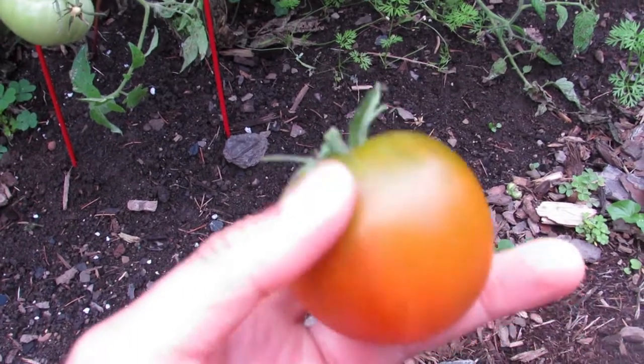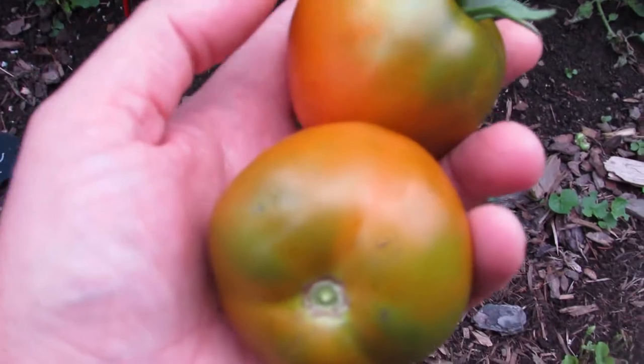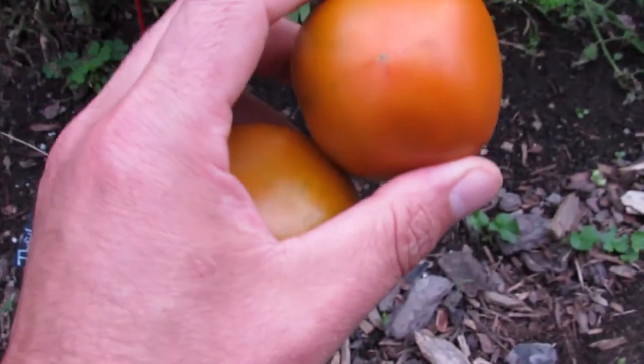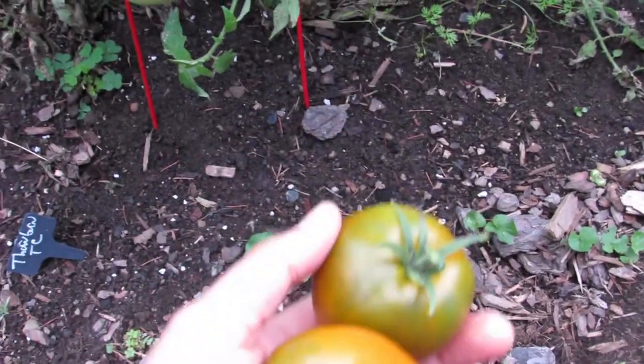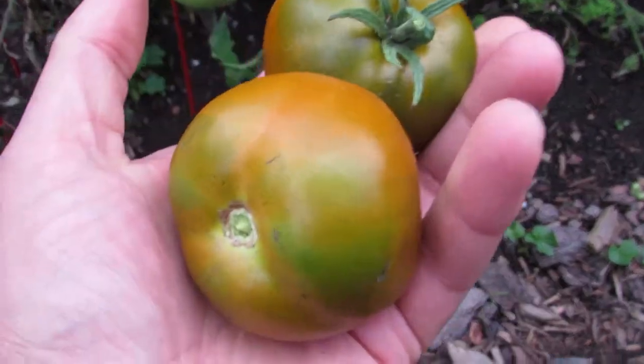They have a flavor a little bit like a sweet green tomato — it might sound counterintuitive, but a lot of green tomatoes are very sweet. This being an orange tomato with that green quality to it, it has a high acidity and also a high sweetness level from the orange.